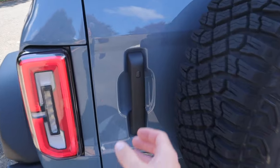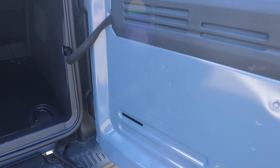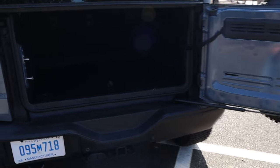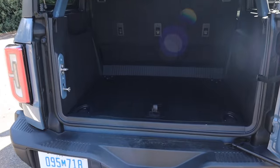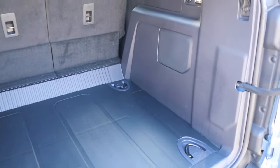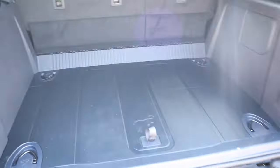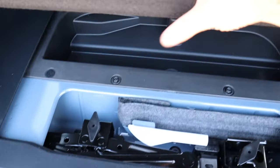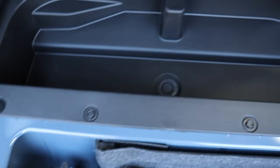Moving to the cargo space, the rear door swings open — it has a shock and opens quite far even with the full-size spare. Lift the glass up and you access the cargo area. As an SUV it's very practical as a daily driver. There are lassos around each of the four tie-down hooks, and lifting the floor reveals a little bit of storage along with a tool kit.